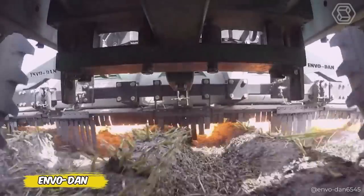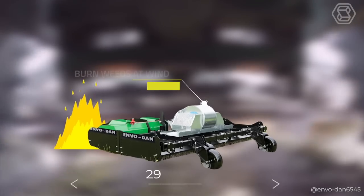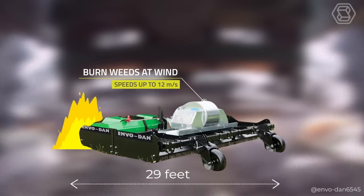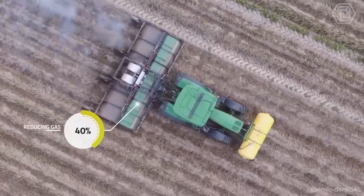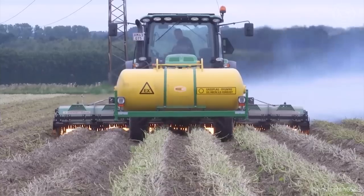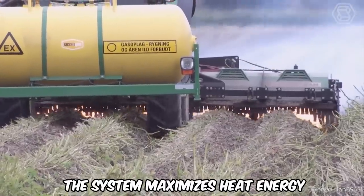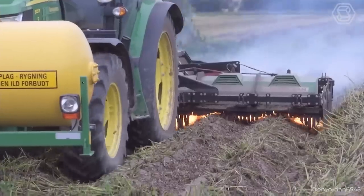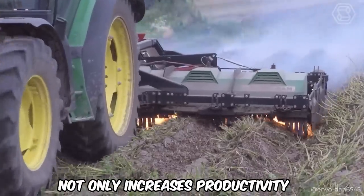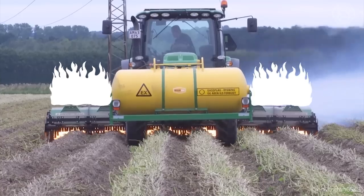Envodan presents a revolution in weed control: the patented E-Therm system. This innovative technology represents a unique combination of efficiency and environmental friendliness, reducing gas consumption by an impressive 40%. Through clever optimization of the combustion process, the system maximizes heat energy, providing high-quality weeding at minimal cost. This approach not only increases productivity, but also significantly reduces carbon emissions, making your farming operation even more sustainable.